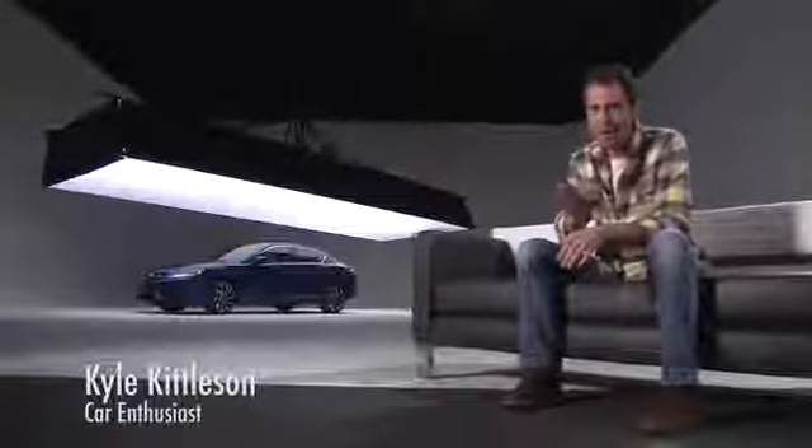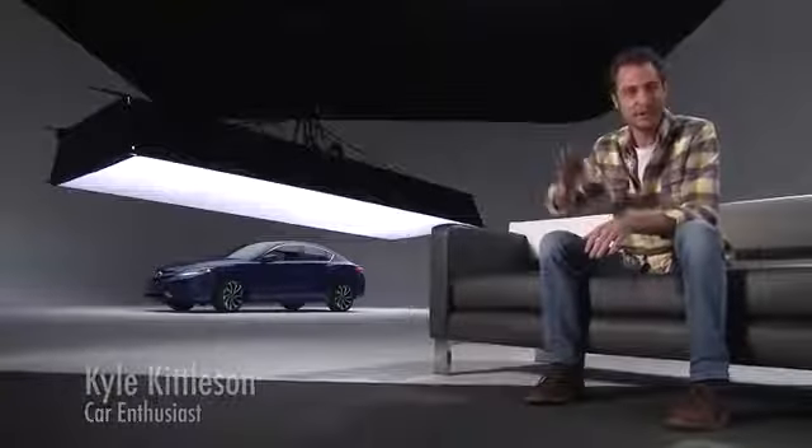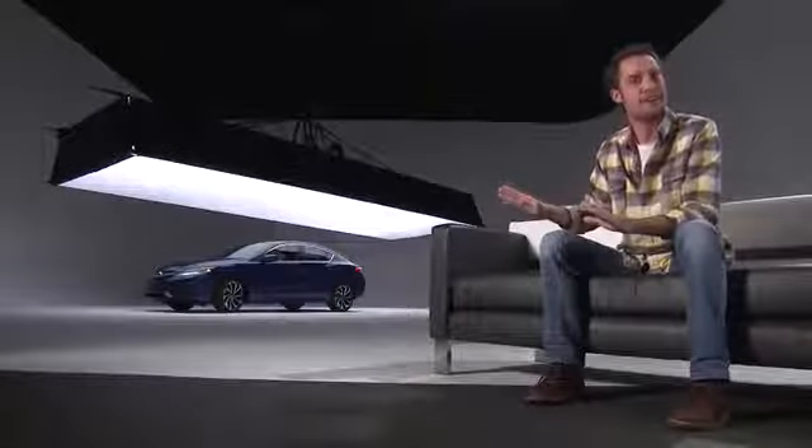If you're looking for a sedan, you want to find one that really fits your needs — big enough inside but not too big on the outside. That's the ILX, the smallest sedan from Acura.